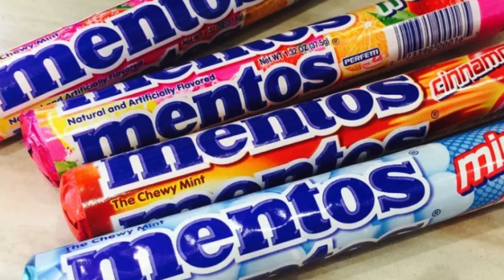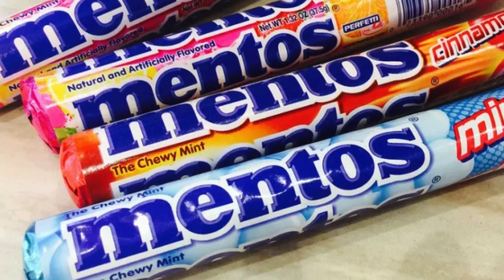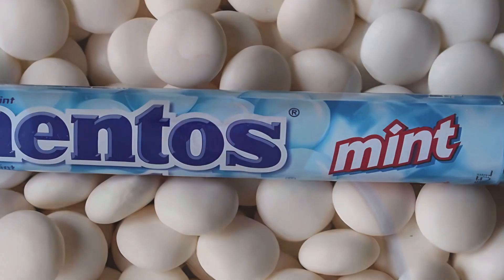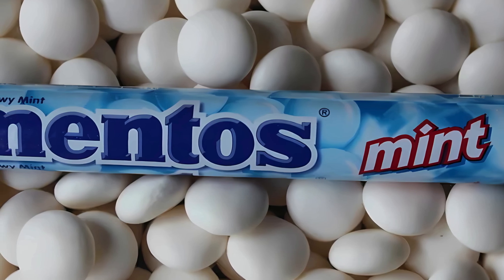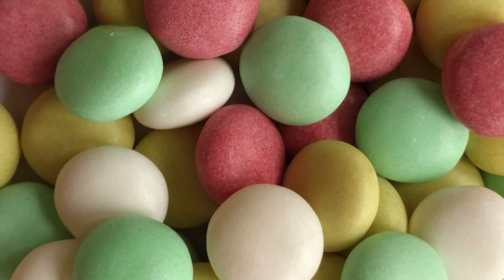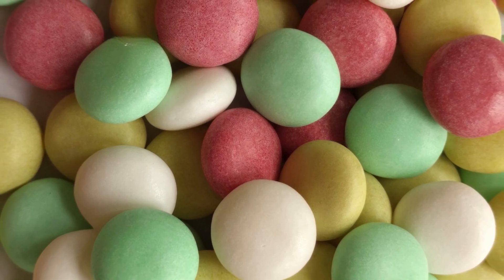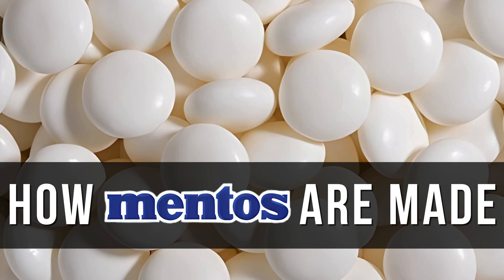Mentos are a treat loved around the world for their refreshing taste and satisfying texture. From the first bite to the burst of minty freshness, there's something uniquely delightful about them. Have you ever wondered how those little Mentos candies get their smooth, chewy texture and that burst of minty freshness? What's the secret behind their perfect shape and the way they melt in your mouth? Let's dive into the intriguing process of how Mentos are made and uncover the science behind one of the world's most beloved candies.